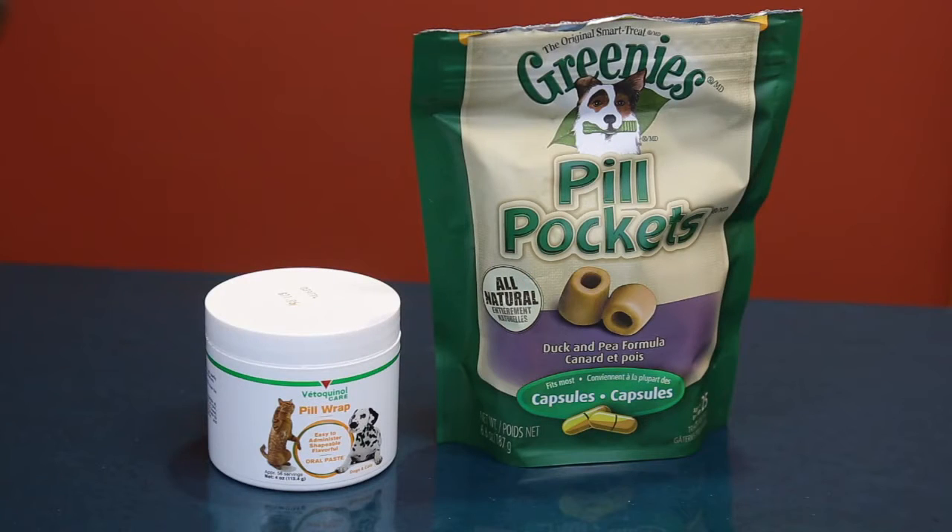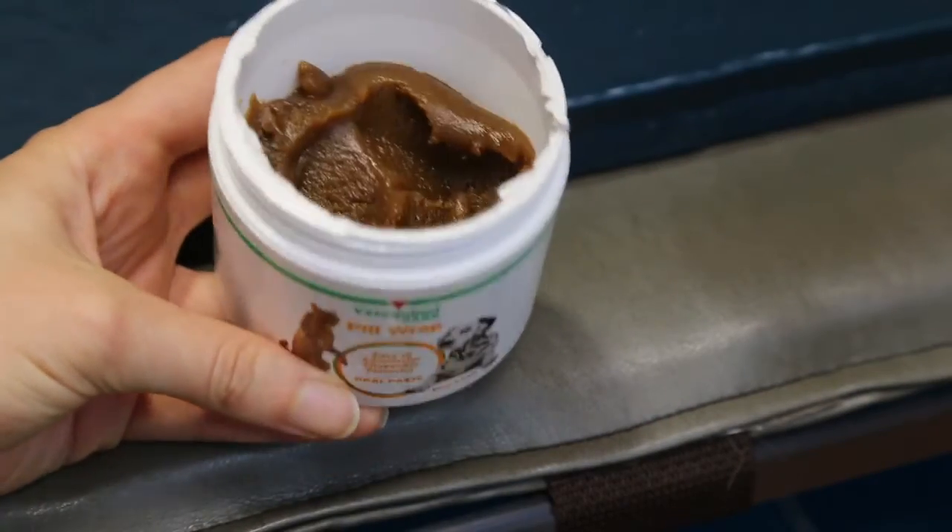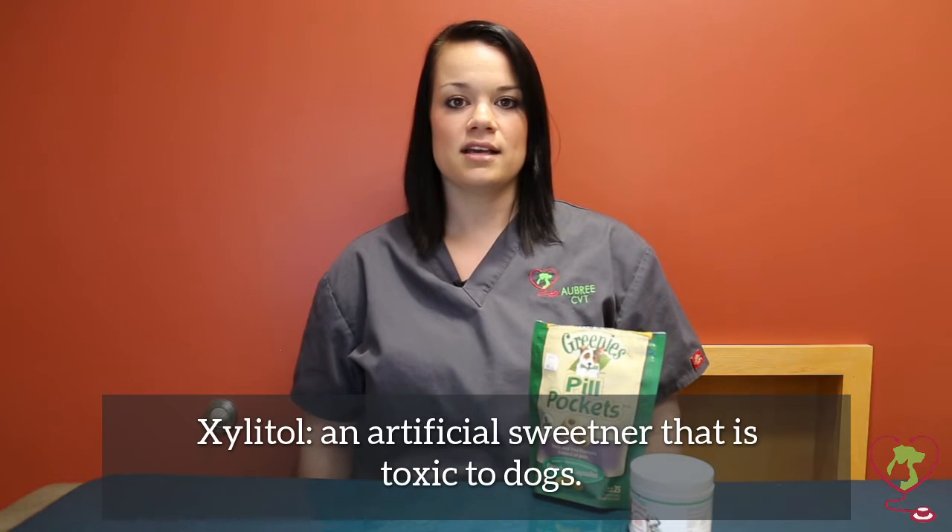Some of those options would be a Greenies pill pocket, which is easy to wrap around the pill and it tastes good — they come in all different flavors. There's also a pill wrap; it's easy to use and easy to give. Other things would be human foods such as cream cheese, honey, baby food, and peanut butter. Be conscious when using these — check the labels for any xylitol, and also check for sodium content, as some of these products have higher sodium. If you need to use these, just use a little bit, just enough to cover the pill to get the medication down.